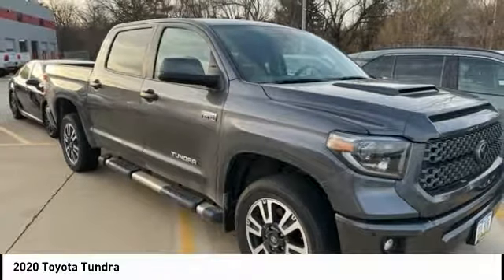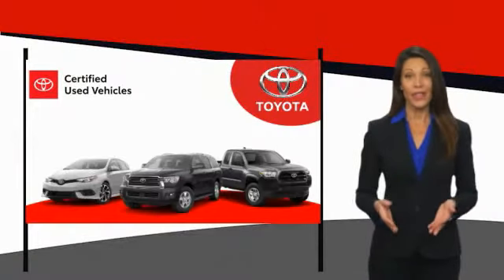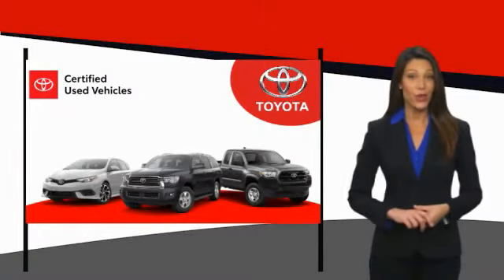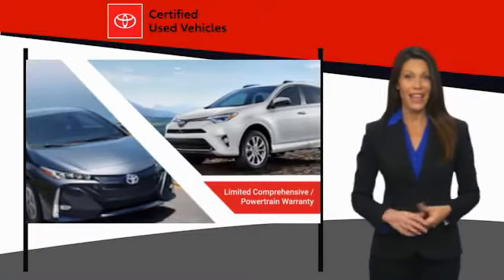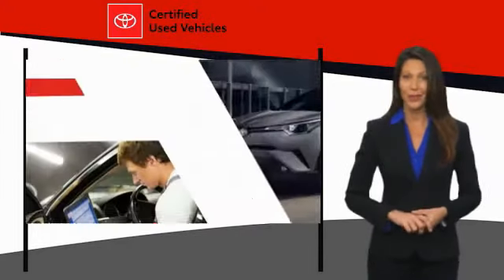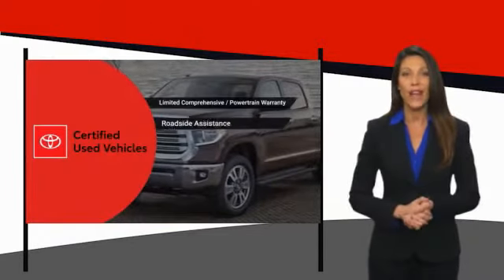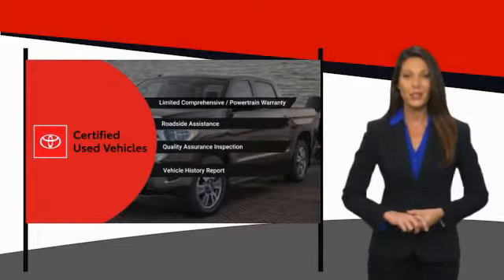So come in and take a test drive today. We know that the idea of buying a used Toyota is attractive to you. After all, getting a high-quality, low-mileage Toyota at a great price is a smart move. That's why we created the Toyota Certified Used Program — it's the smart choice.